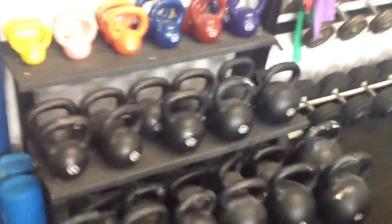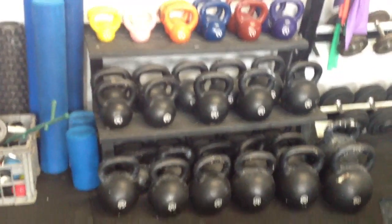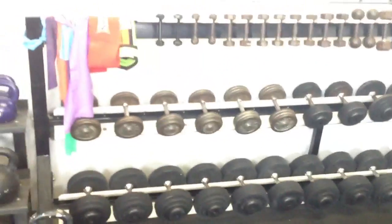We've got kettlebells all the way from 4 kilo pairs up to 32 kilo pairs, and I think 40 kilo pairs — we've got right up to 80 kilos, which we mainly use for our UDLs. We've also got a pretty good selection of dumbbells from 1 kilo right up to 60 or 65.